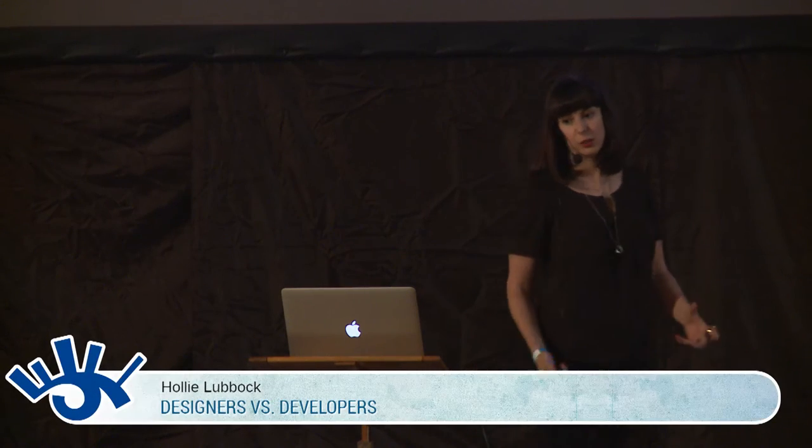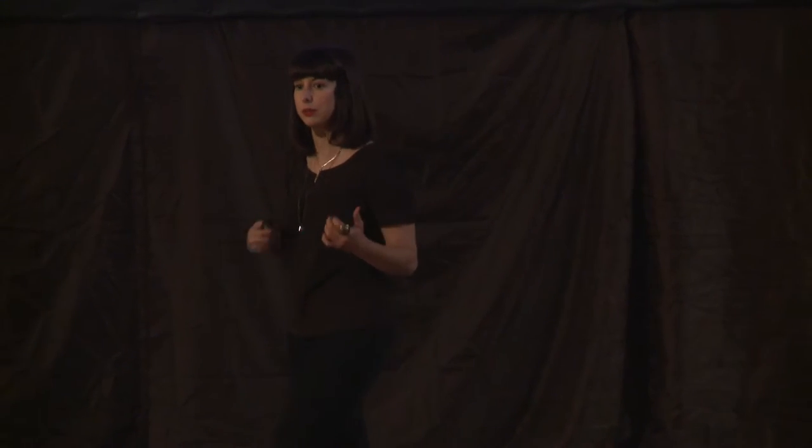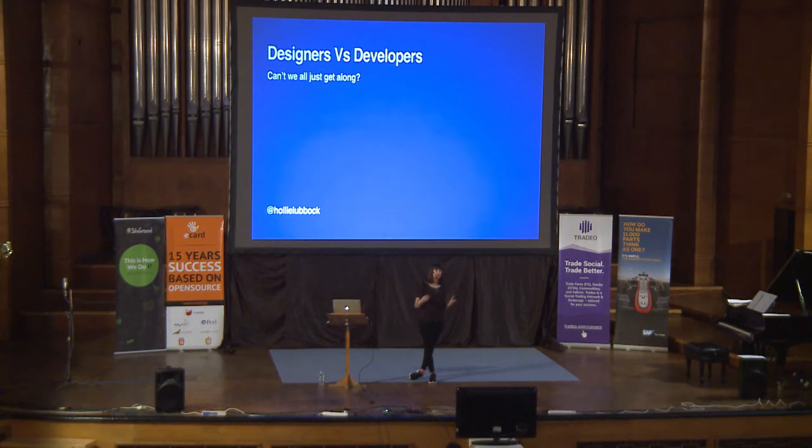Hi. So I'm going to be talking about the slightly uneasy relationship that sometimes designers and developers have. It's kind of built up into a thing over the years where you end up on the same team with people but actually arguing with them a lot of the time and not understanding each other. So I thought I'd talk a bit today about possibly the reasons why that is, the misunderstandings that can happen, and a few different techniques that you can use to try and get past those things and actually make the working relationship a lot better.